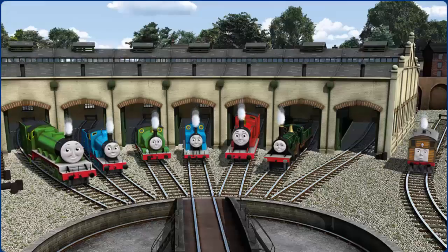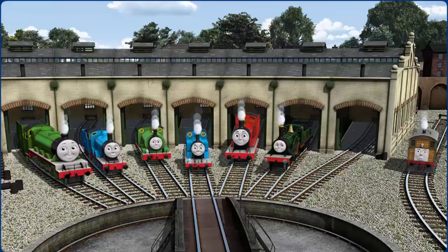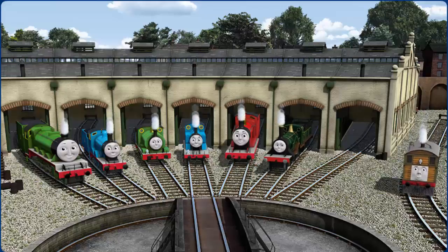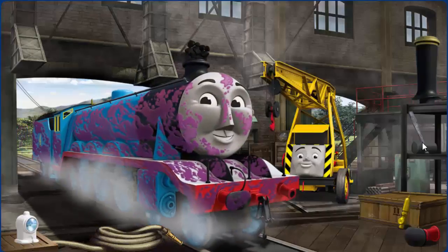You helped repair Henry, Edward, Percy, Thomas, James, Emily, and Toby. You did a great job! Gordon's buffer is broken.